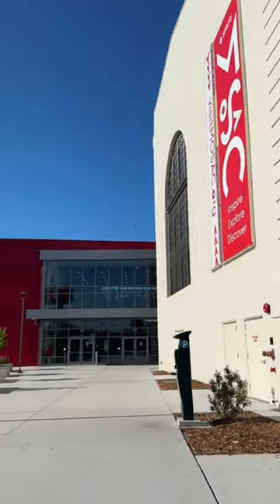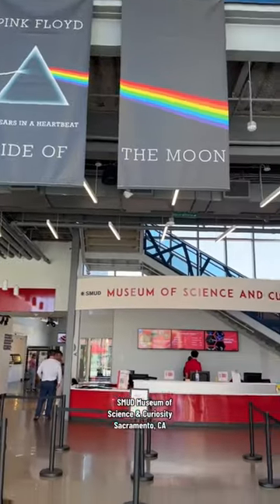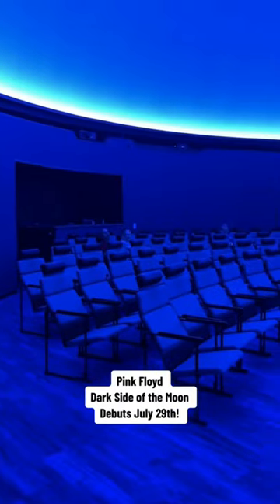I was invited to a special preview of the brand new Pink Floyd Dark Side of the Moon experience at the Mossack Museum of Science and Curiosity. The show debuts on July 29th and will run through August. This show is the coolest showcase of music and space that I've ever seen.